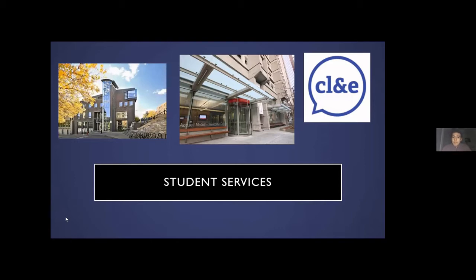We also have Service Point, which is in a different building — the middle building in the photo. Service Point is basically the first place you'll actually go to as a McGill student, because this is where you get your McGill ID. A little tip: make sure you look good in your photo and have a nice outfit on, because that photo is on your ID for your three years at McGill.